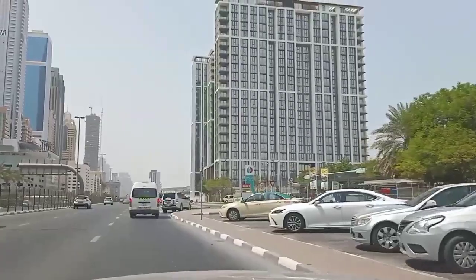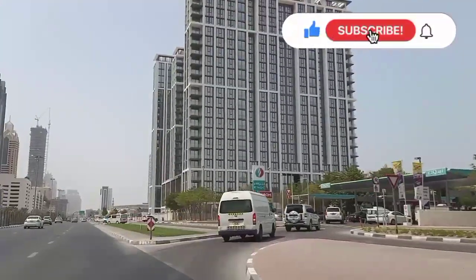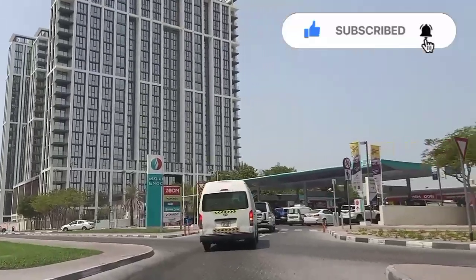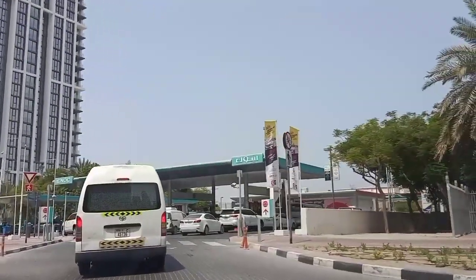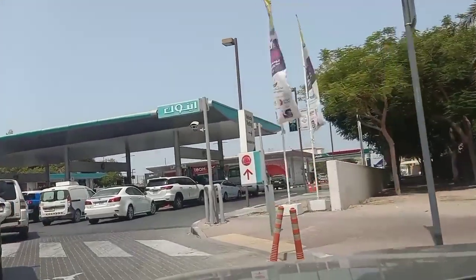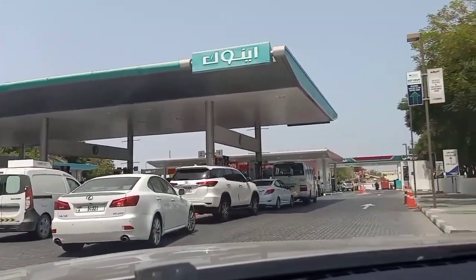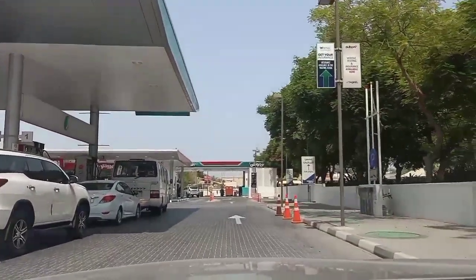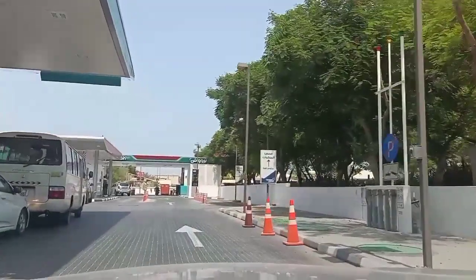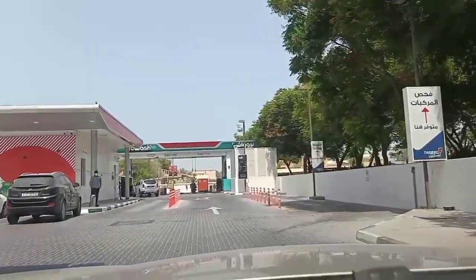The new system is implemented in almost 46 places. I went to the one nearby Sheikh Zayed Road — you know, behind the Shangri-La Hotel there is an Eppco petrol station where this service is available. I went there, and as you can see I'm just entering the petrol station. On the right-hand side the service is available.